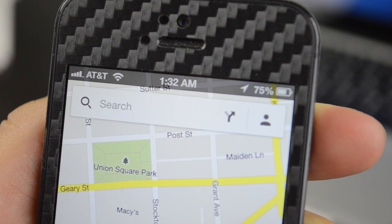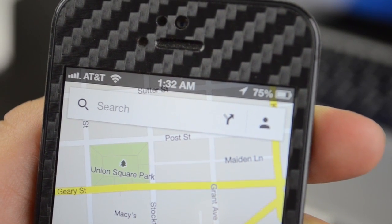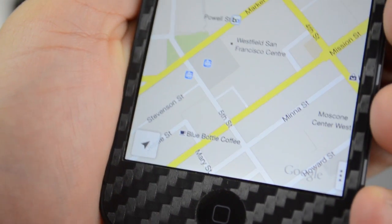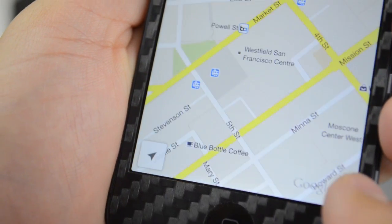On top, you have your search bar, next to that is the button for directions, and next to that is a button for your profile. On the bottom left-hand corner, you have a button to go to your location, and on the right, you have a button to bring up map options if you don't want to use the gesture.